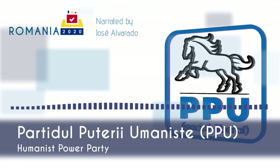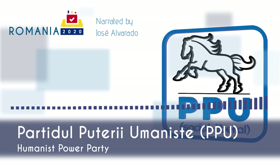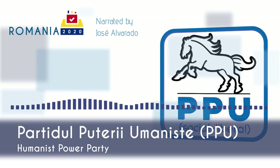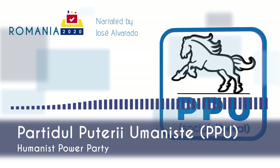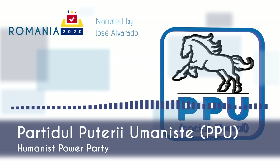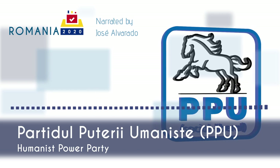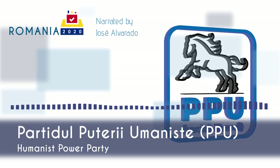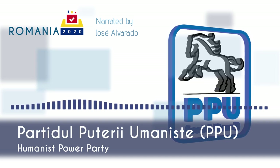The Partidul Puterii Umaniste, or Party of Humanist Power, is a centrist political party in Romania. The party wants to give more power to trade unions by reducing the number of members required to form one and allowing collective bargaining. They favor a protectionist economy with subsidized local agricultural production while imposing higher regulations on imported products. The PPU was founded by members of the now-defunct centrist Conservative Party which refused to merge with ALDE Romania. Influential party figure Dan Voiculescu is the owner of Intact Media Group, which owns Antena 3, one of the biggest political TV channels in the country — he has spent four years in jail for corruption. The PPU has one member in the European Parliament since 2020 who sits with the center-left S&D group.